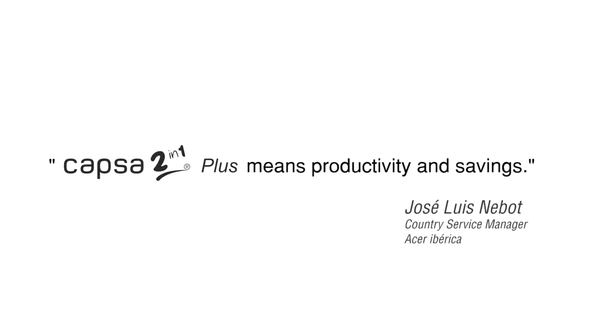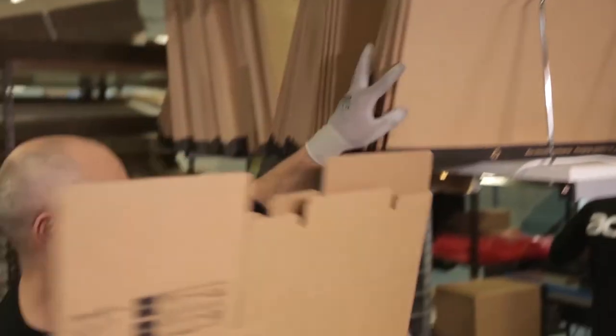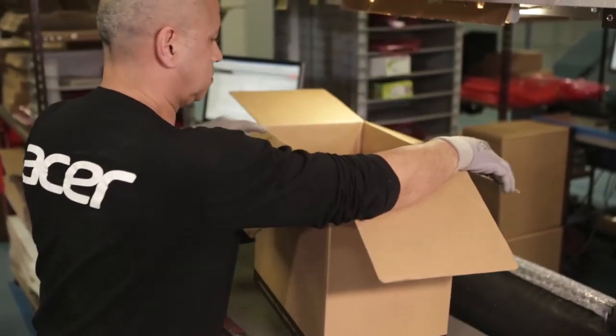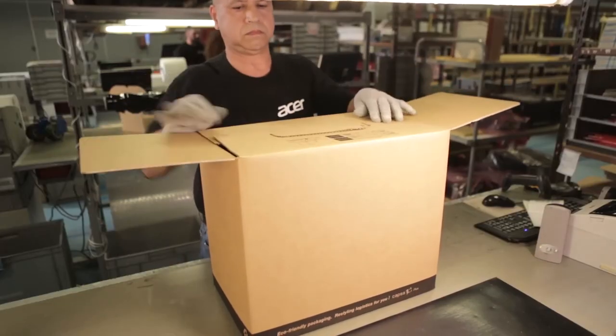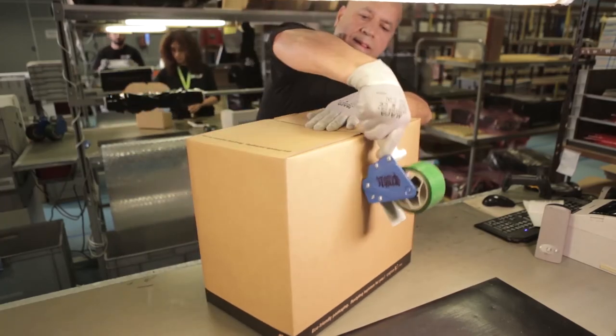Capsa 2-in-1 Plus means productivity and savings. Computer equipment is very sensitive to impact during transport, and it was very important to us to find packaging solutions which would protect our equipment during shipping and also be quick to assemble and recycle. The fast assembly has let us reduce packaging times — they can be assembled in under a second, and for us that means productivity and savings. It's a very profitable solution; we have full confidence in it and the results have been excellent. It's been a great innovation for our company.